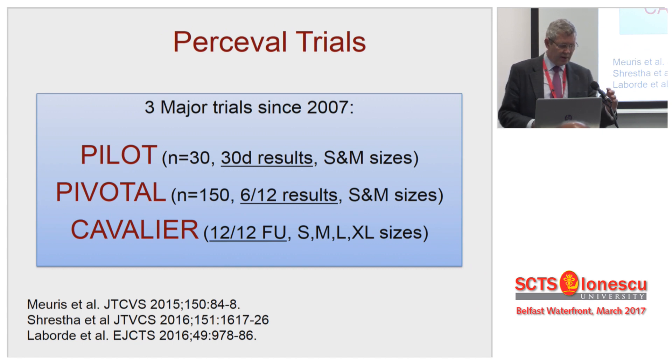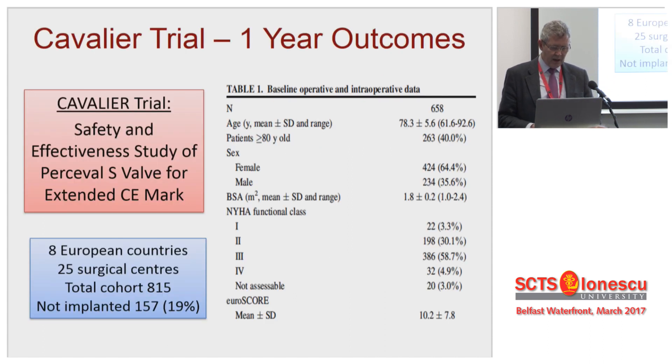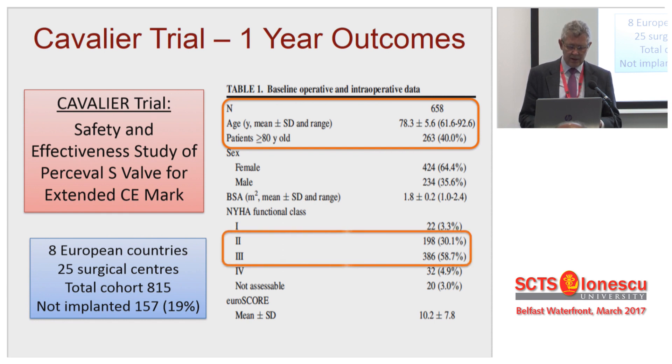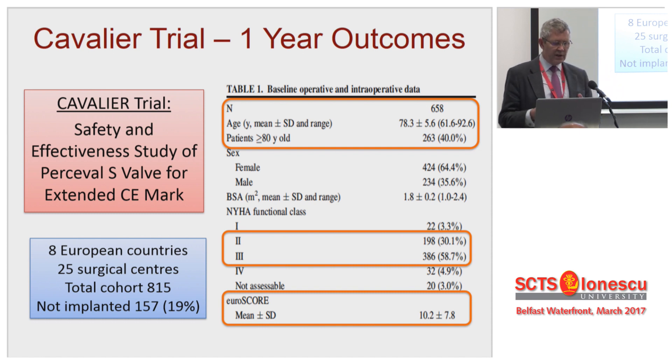Let's start with Percival. There have been three major trials on Percival. Each one's got bigger, the studies have extended for longer, and the valve sizes have increased during that time. Most of these are reported really in the last 18 months. So this is the major one, the Cavalier trial from 2016. We're looking here at one year outcomes after the valve. Mean age 78, patients over the age of 80 were 40%, highly symptomatic. Their EuroSCORE is 10. A lot of this Percival data comes from TAVI turndowns, from the sub-TAVI groups.